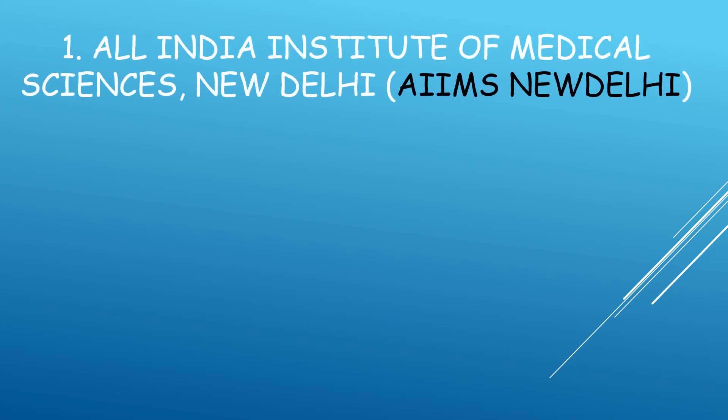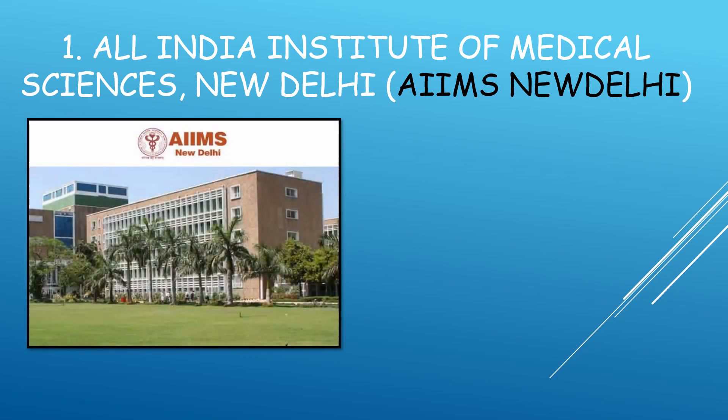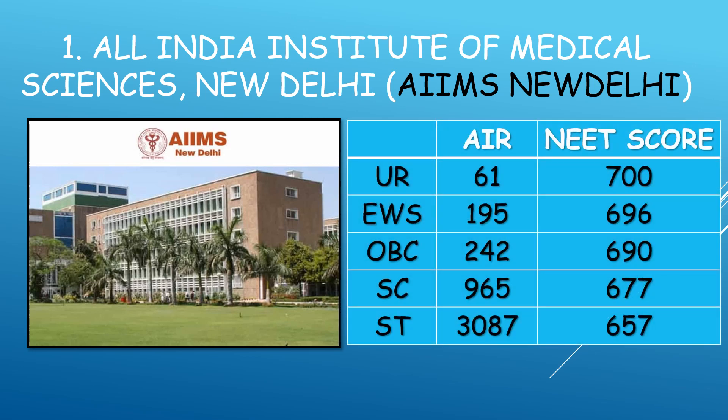Now, coming to the expected cutoff of AIIMS New Delhi: Unreserved category — All India Rank 61, NEET score 700. EWS (Economically Weaker Section) — All India Rank 195, NEET score 696. OBC — Rank 242, score 690. SC — Rank 965, score 677. ST — Rank 3087, score 657.